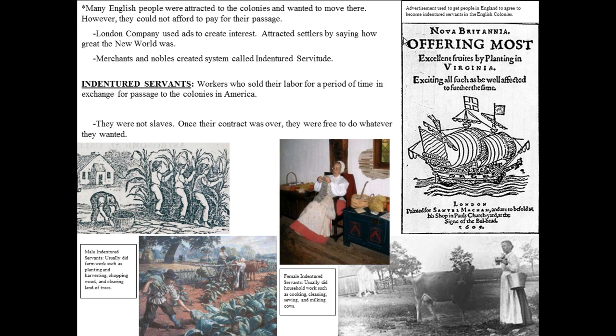The ad says, 'Nova Britannia, offering most excellent fruits by planting in Virginia.' Fruits meaning benefits — exciting opportunities. 'All such as well affected to further the fame.' So if you were to join these people going from England to North America and colonizing, you would have excellent fruits — be it money, food — you'd have excitement and great fame. These people used advertisement to make people interested and excited about going.